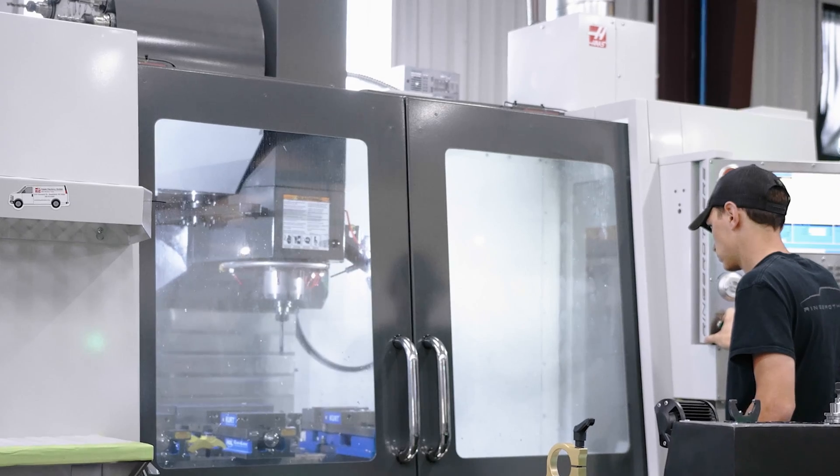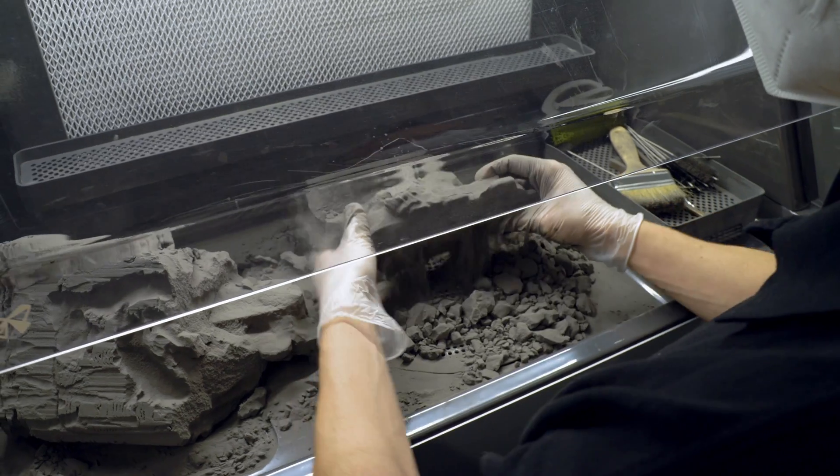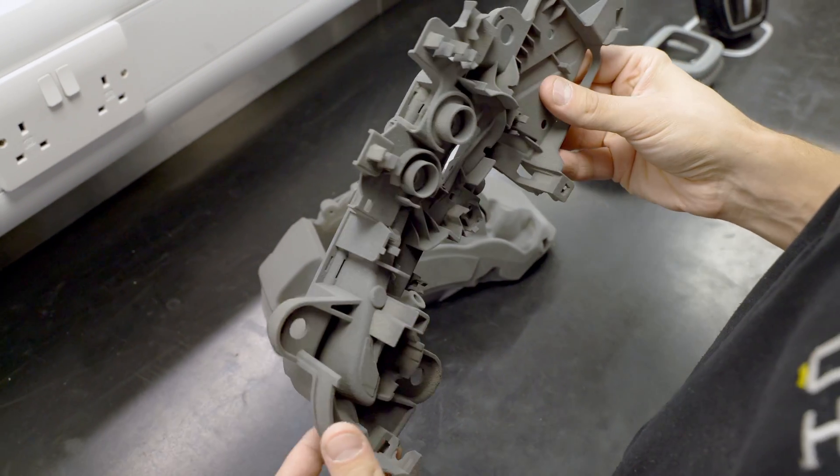They require almost zero to no finishing at all. Typically when we would outsource or machine in-house CNC parts, we would have to wait two, three, four days to get the parts in our hands. The Fuse One enables us to have hands-on parts in most instances in less than 24 hours.